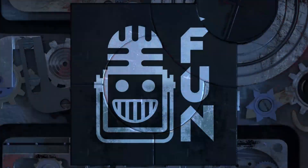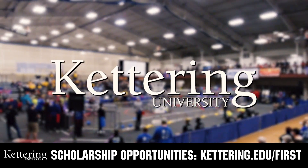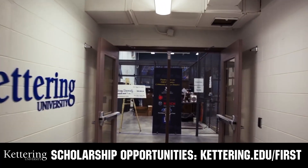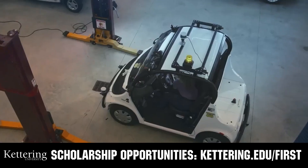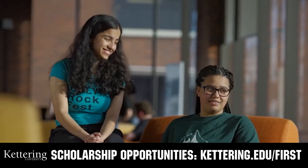This video on First Updates Now is made possible by viewers like you and also the following sponsors. At Kettering University, over 30% of the student population was in high school robotics. These same students have received a portion of over seven million dollars in First scholarship. Scholarship applications will open in September. Get ready to go pro and get more information at Kettering.edu/first.